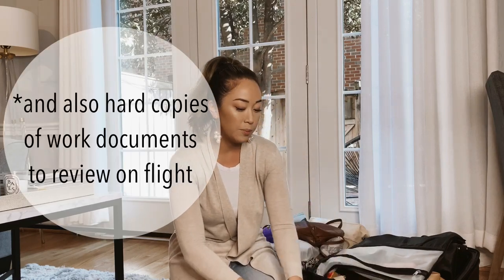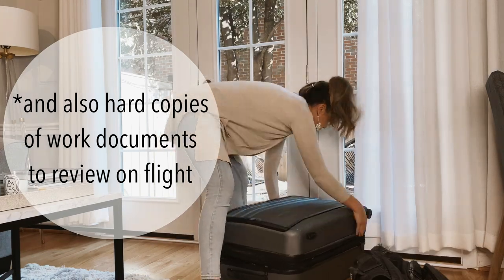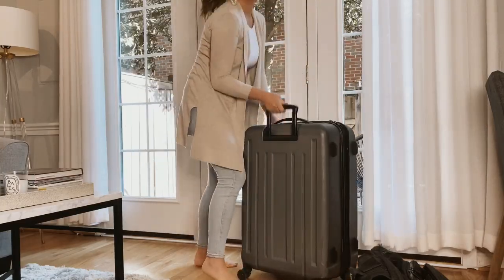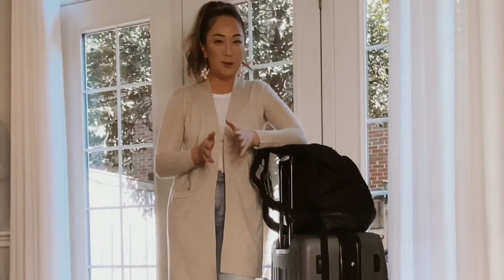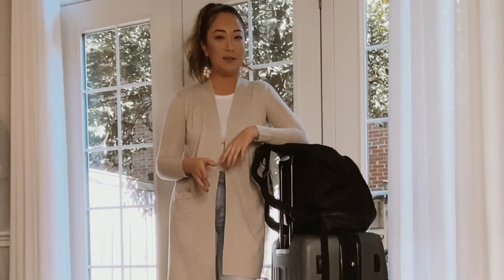The last things I like to put in here the morning of will be my electronics and chargers. Okay guys, we are all packed and ready to go. And one last thing — if you forget to pack any of this stuff, it's all replaceable in the end. The one thing that you do need to pack is your confidence, because who you are as a person is incredibly valuable.